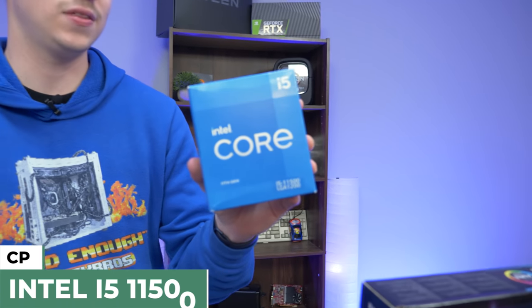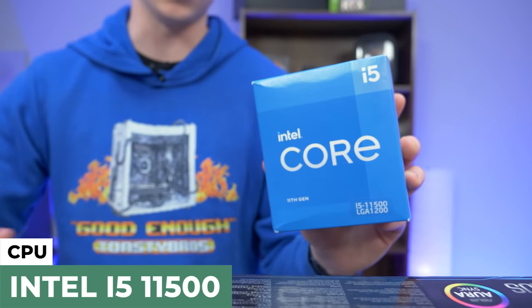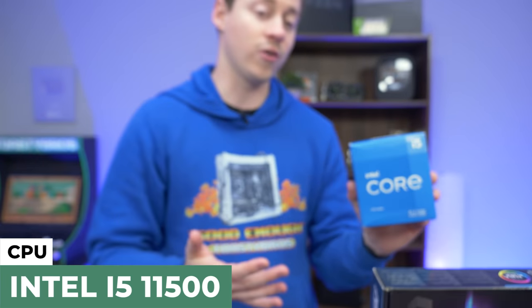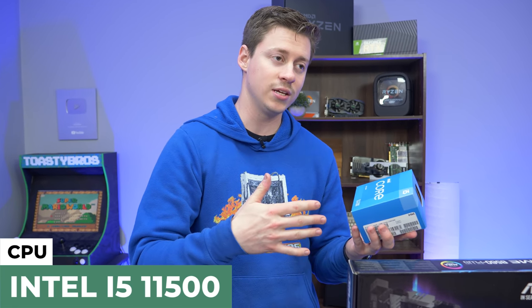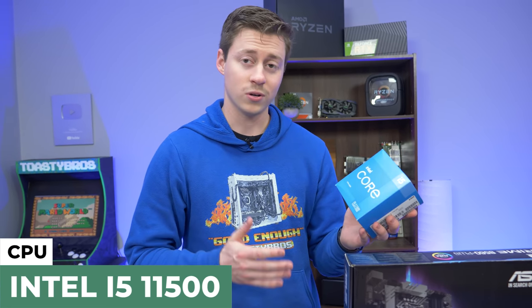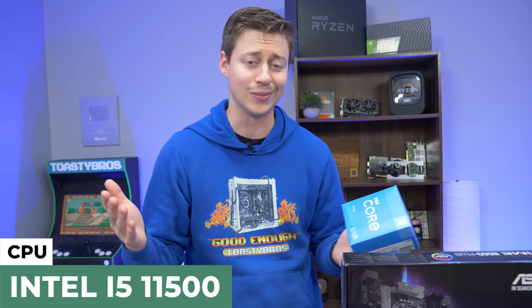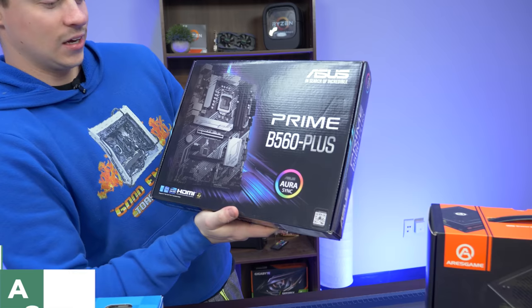For the processor, we have the Intel i5-11500 — this is a non-K, non-F, so integrated graphics, that's the whole point of the video. Six cores, 12 threads, and you have the integrated UHD 750 graphics. On the i3s, the 10100 especially, we really like the integrated graphics — those are the Intel 630 UHD graphics. So we're talking a big number jump here, which probably means like 130% more performance, 200-plus FPS, no problem whatsoever.